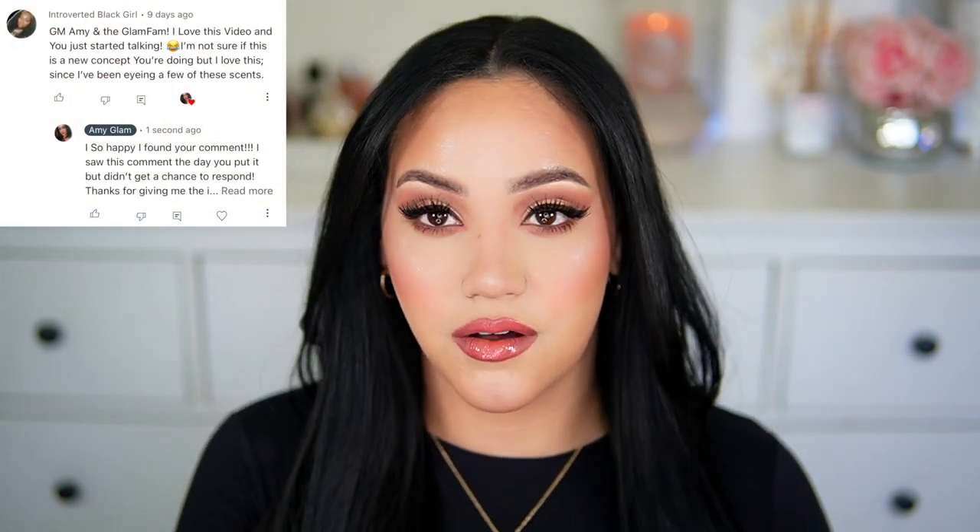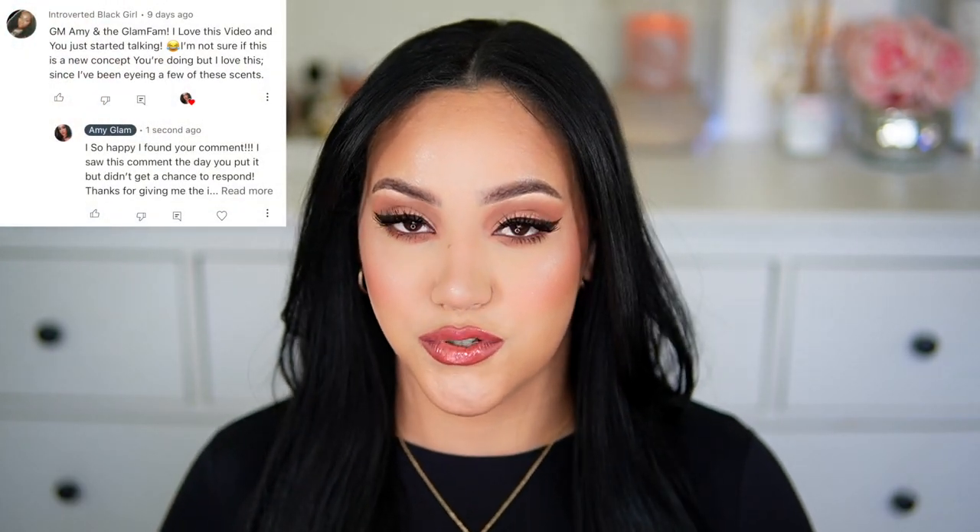If you are new to my channel, welcome — my name is Amy. I do videos on all things girly, especially videos on smelling really good. If you like that type of content, don't forget to subscribe before you leave today's video. If you are a returning subscriber, welcome back — I'm so happy you're here. Thank you for being part of the Glam Fam. A subscriber left that comment and I just love that name, so let me know what you think about it. If you'd like to see how I achieve this look, just keep on watching.